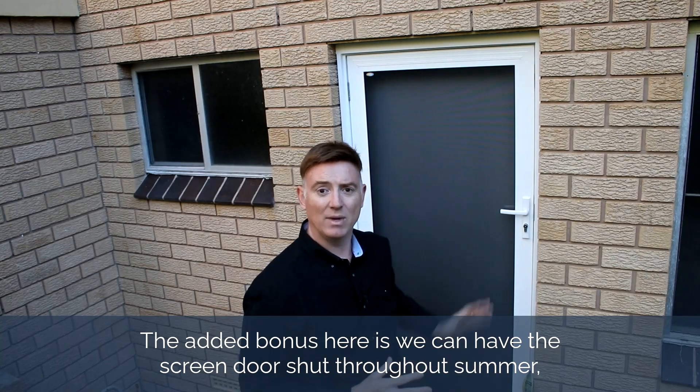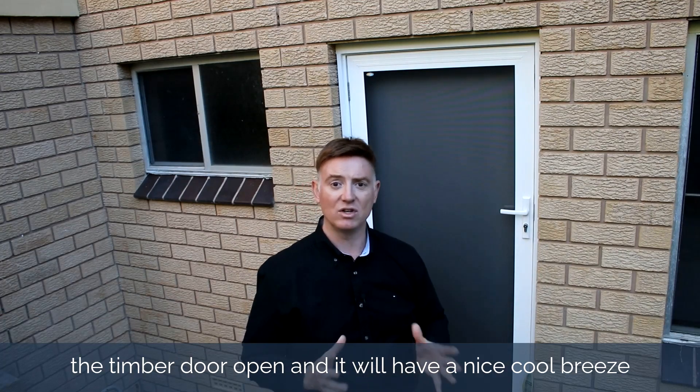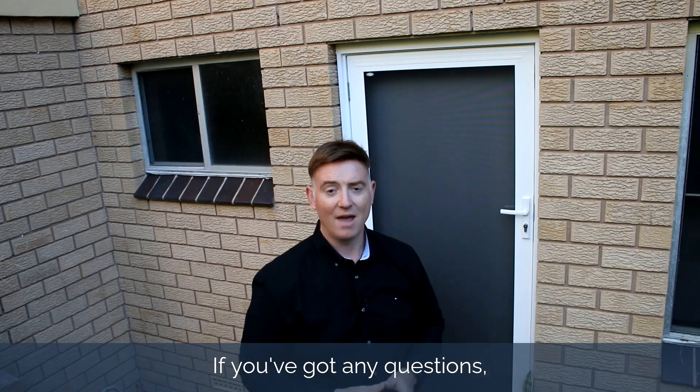The added bonus here is we can have the screen door shut throughout summer, the timber door open, and it will have a nice cool breeze flowing through to the lower part of this home.